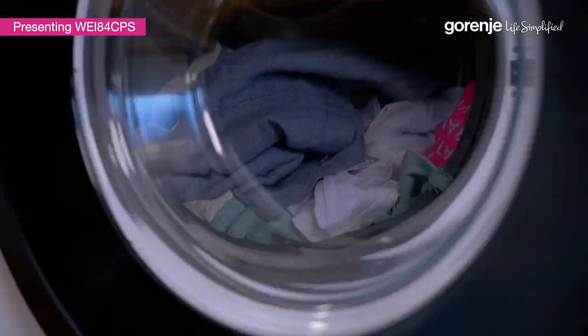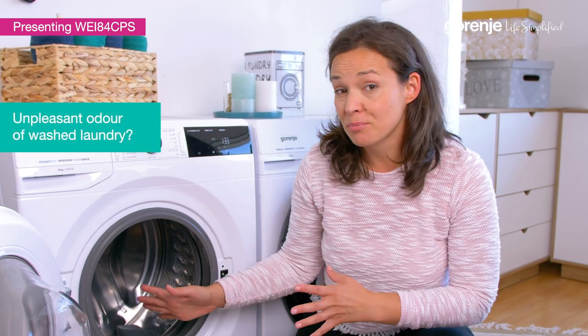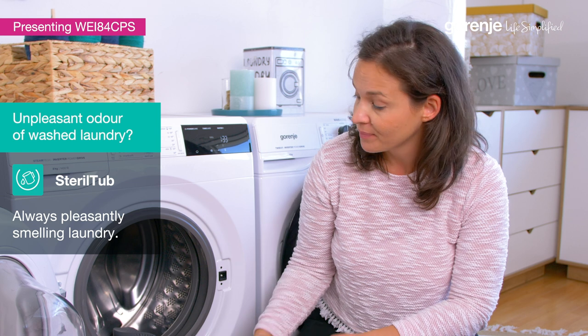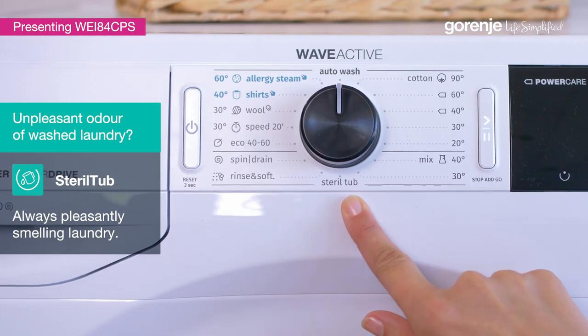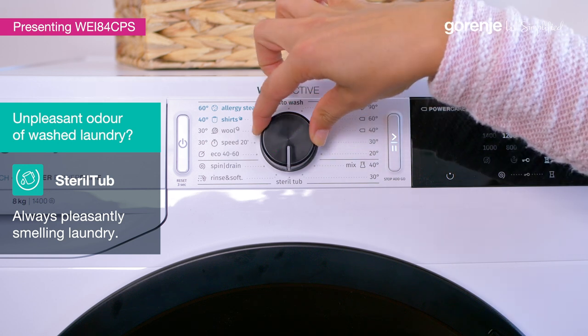It's done! No stains! As you probably know, washing at lower temperatures can lead to ideal conditions for development of bacteria. But with this very special sterile tub self-cleaning function, that won't happen.